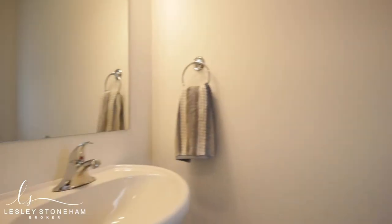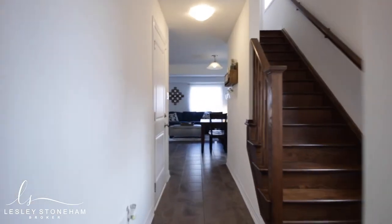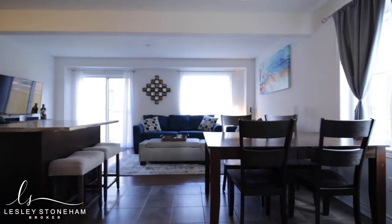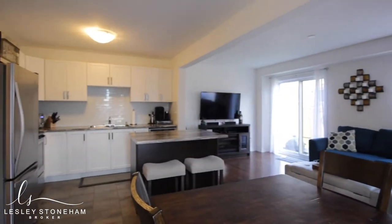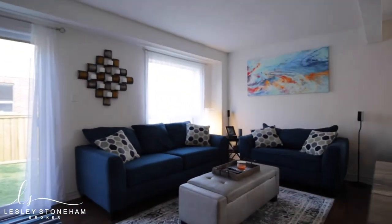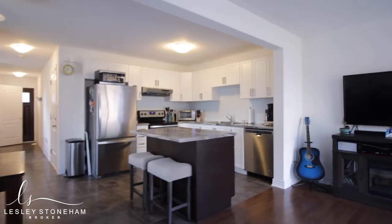Number two: space. This end unit town is a traditional and functional layout, finished top to bottom with three bedrooms and four bathrooms. The open concept main floor with backyard access off the kitchen makes those entertaining evenings with family and friends easy breezy. And did I mention it's an end unit?